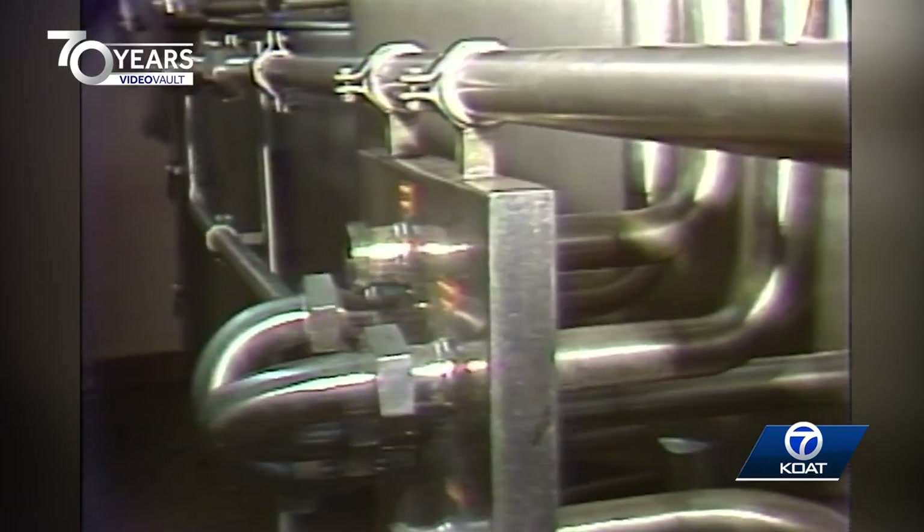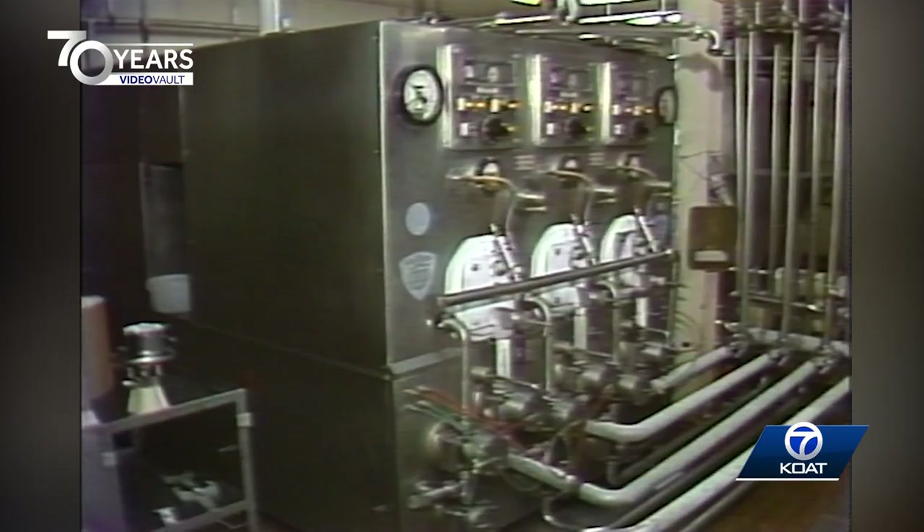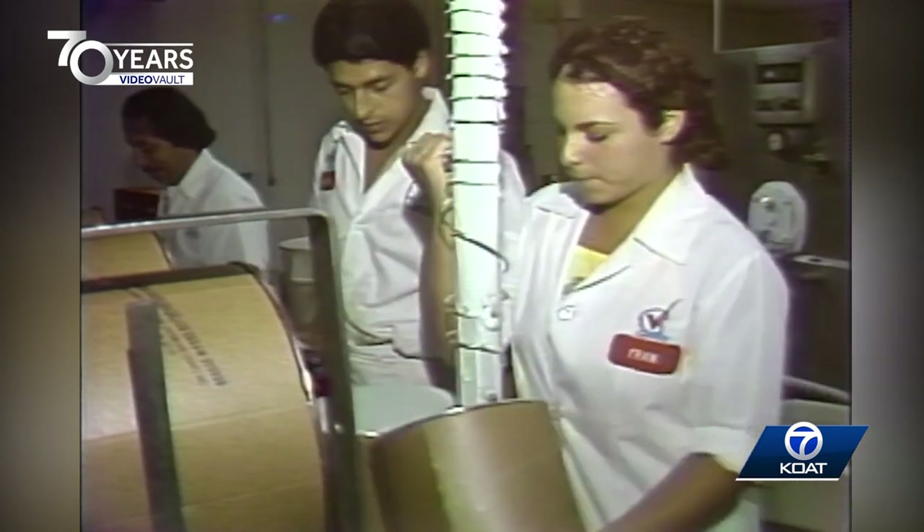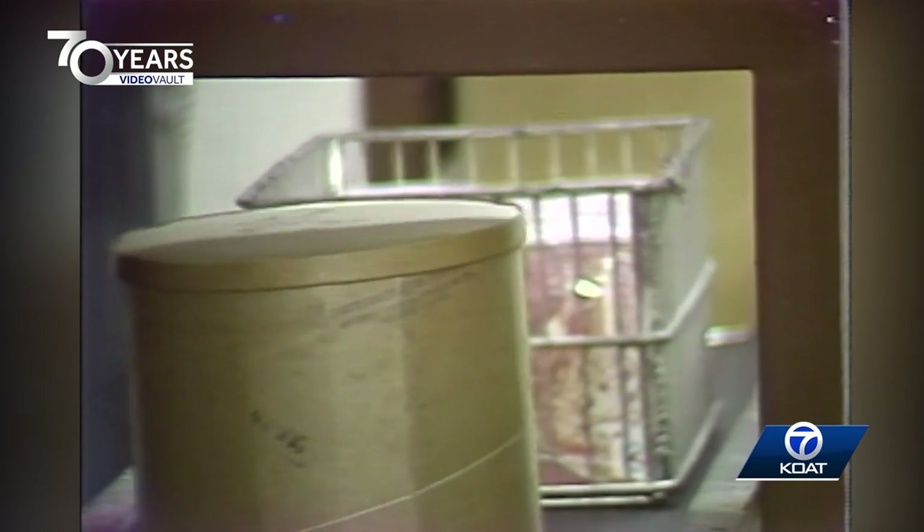The ingredients are mixed in this room, then it all flows through pipes to where flavors and other goodies are added, through the freezer — unlike the one you crank at home — through some ore tubes, into containers of various sizes, then to the hardening room, where the ice cream sits for about 12 hours before it hits the stores.